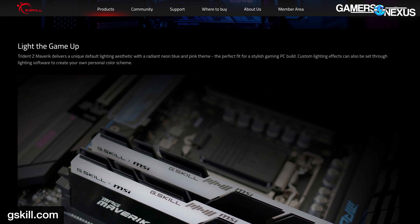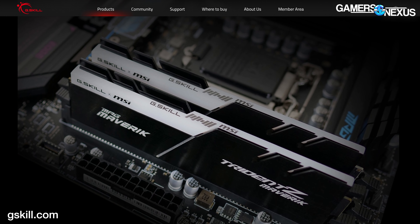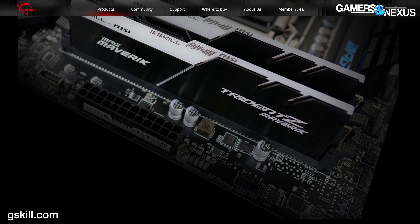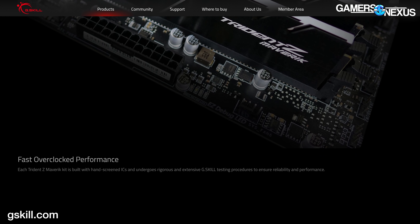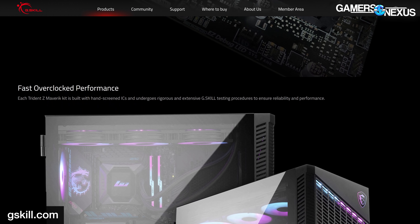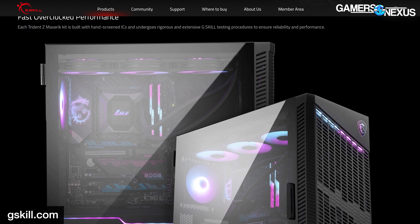The memory included is a 32GB kit — 2x16GB DDR4 3600 — called the Trident Z Maverick. It's mainly interesting because MSI has roped G.Skill into creating a product for this cross-promotion, but other than the heat spreader design, this seems like a typical kit. Primary timings are 18-22-22-42, which aren't exceptional at this frequency.